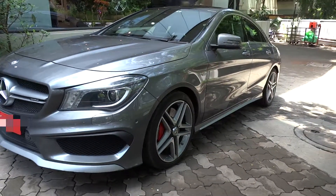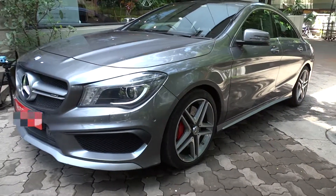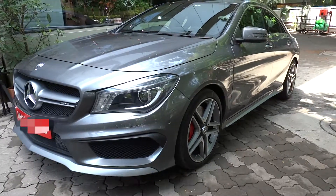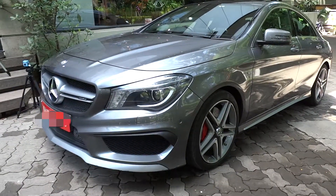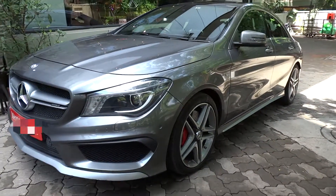Hey everybody! How's it going? Thank you so much for tuning in, and for those of you who haven't visited the channel, welcome to X-Rights Cars. Today, let's go ahead and take a look at this 2017 Mercedes AMG CLA 45.